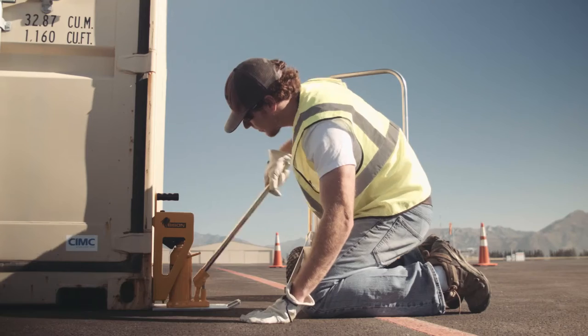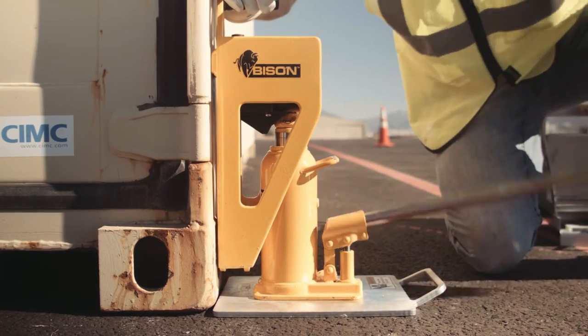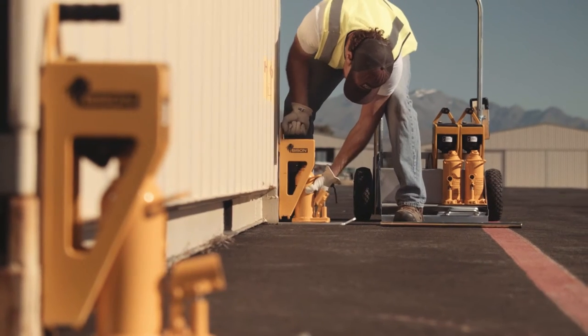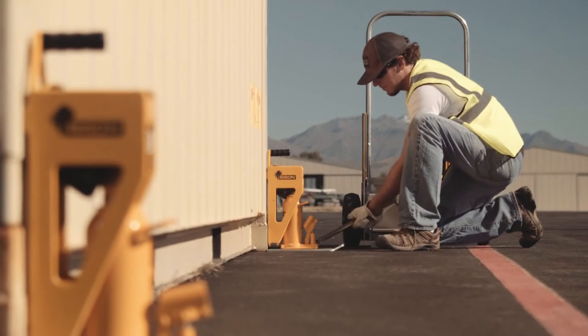We used to use a gin pole truck that would come in and physically lift each container off the ground with a load cell in line with the rigging equipment. We have weighed individual items in the past before loading them into the shipping container, but that process is very time-consuming, and when you've got multiple people loading the same container it can easily get confusing.